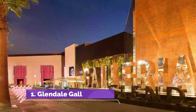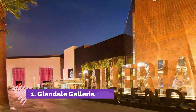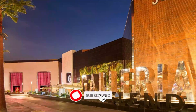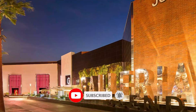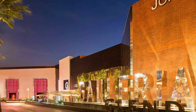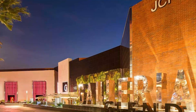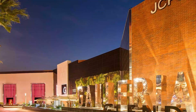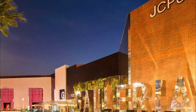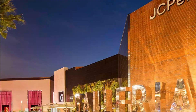Number 1: Glendale Galleria. Offering a unique shopping experience, the mall is one of the largest and most popular ones in the city. They have over 200-plus stores, a wonderful food court, eateries, a children's play area, and spas and salons. They have 6,300 free parking spaces and also offer valet parking for a small fee.